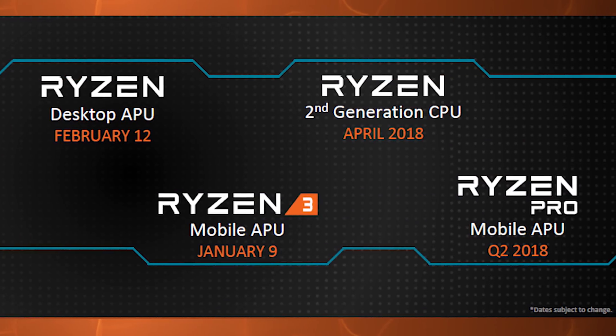You'll probably want to hear about second generation Ryzen desktop CPUs first, which AMD briefly mentioned during their event. Unfortunately we didn't receive full details on processor SKUs, performance improvements, or pricing, but we did get a launch window: April 2018.